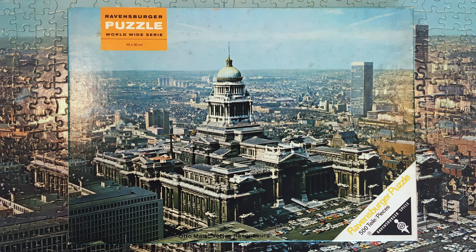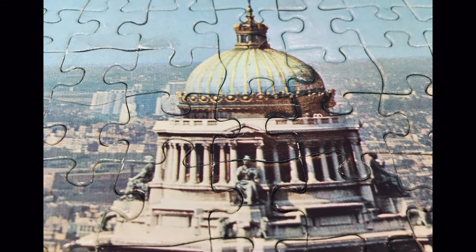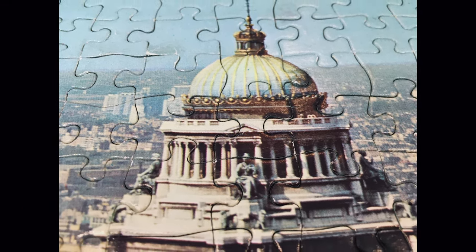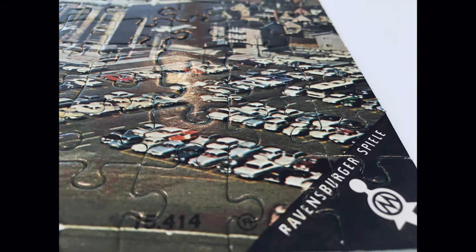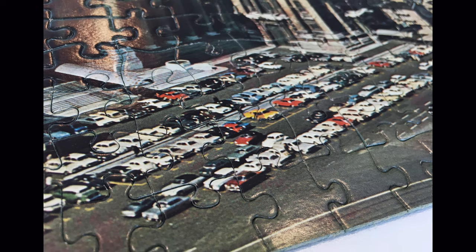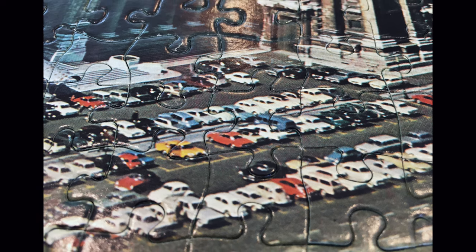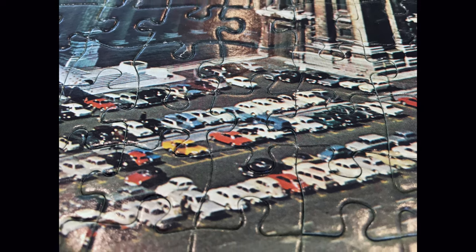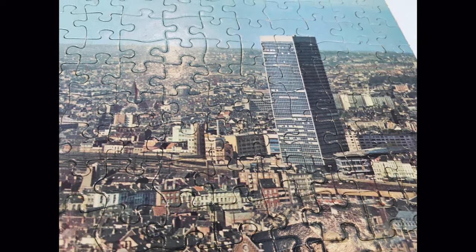This was not an easy one. Unfortunately, the puzzle colors are also faded, just like on the puzzle box. Here are some close-ups for you. Overall I can say I did not enjoy this experience very much. But nevertheless, the quality of the puzzle is really really good, even if it's around 50 years old.